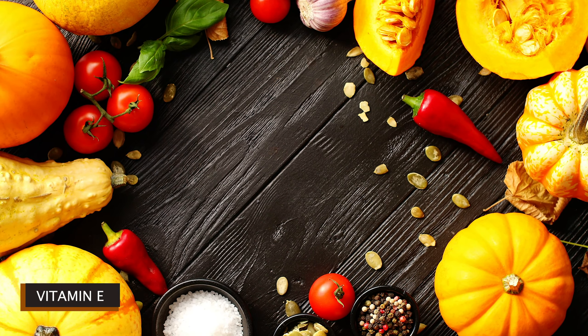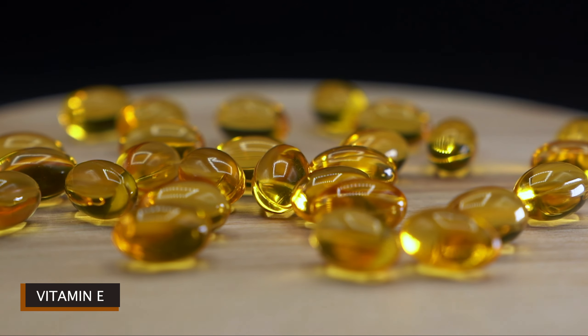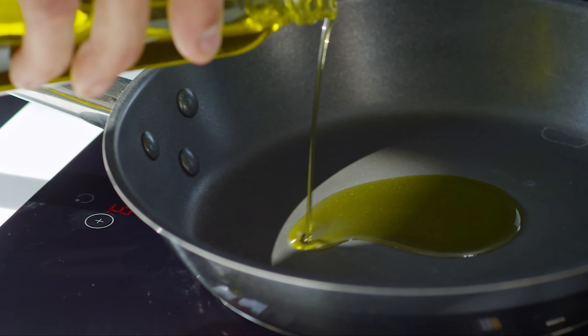Vitamin E is an antioxidant. It may help protect your cells from damage. This essential nutrient occurs naturally in many foods and is also available as a dietary supplement, and sometimes it's in processed foods. Vitamin E is fat-soluble, which means your body stores and uses it as it's needed.